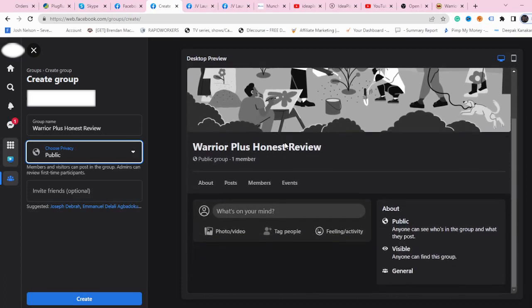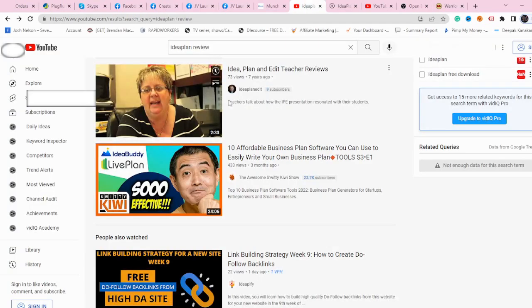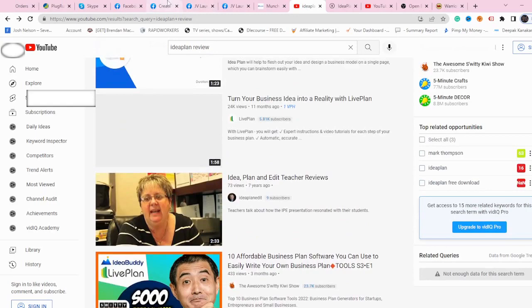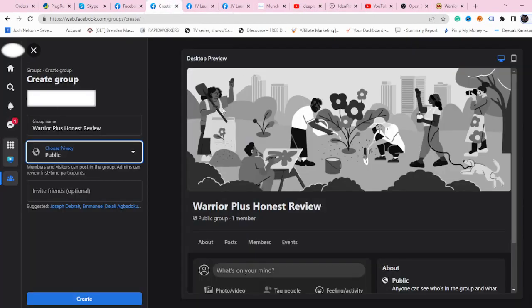This is a strategy that not many people are using, and now you can take advantage of it. If you connect this to the first strategy, you can send them the YouTube video inside the Facebook group. All these people will start watching your videos on YouTube, your video will start ranking higher, and more people will be able to see you from YouTube as well. Using reviews and a Facebook group in combination is extremely powerful.